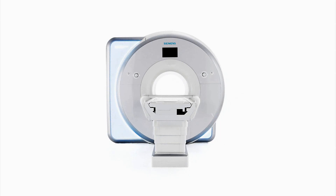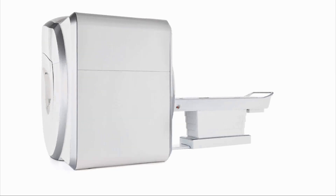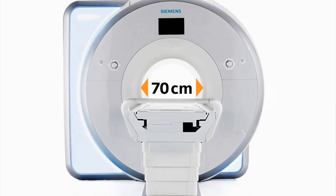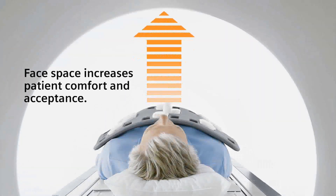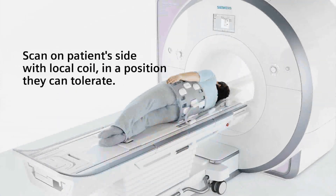The Magnetom Skyra continues with Siemens' unique 3T open-bore design, keeping the established benefits of 70 cm, including increased face space, accommodation of larger patients and patients with special needs.